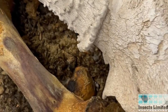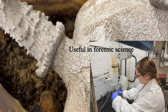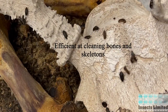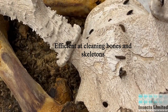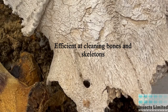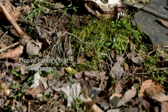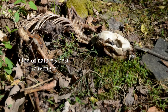Hide beetles are beneficial to man in several ways. First, they are useful tools in forensic science by identifying how much time has passed since someone died in a homicide case. Secondly, they have the unique ability of cleaning meat from skeletal remains and leaving only the pristine bones behind. After being cleaned, bones and skeletons can be used in museum exhibits and for educational purposes. Many natural history museums keep live colonies of hide beetles for this exact purpose. Finally, they are one of nature's best scavengers, cleaning up and breaking down the remains of nearly every type of animal or insect that has died.